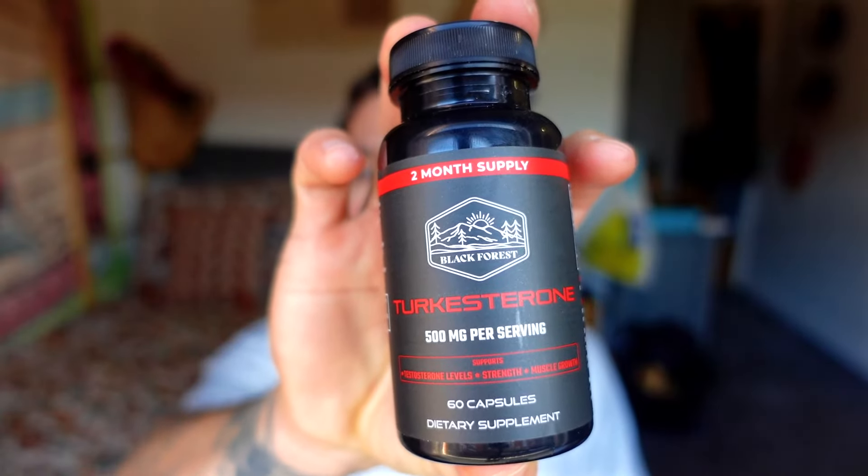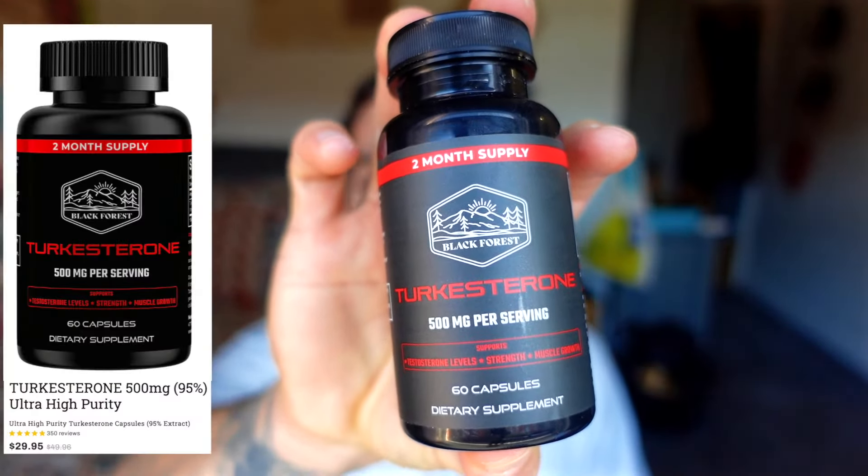So in today's video, I'm going to share with you my 30-day transformation taking turkesterone. So here it is — the highly anticipated turkesterone. One bottle is $30 and you get 60 caps, which is 60 days worth. I looked up Greg Doucette's, and his turkesterone is $40, and More Plates More Dates turkesterone is $60, so it's definitely being competitive.